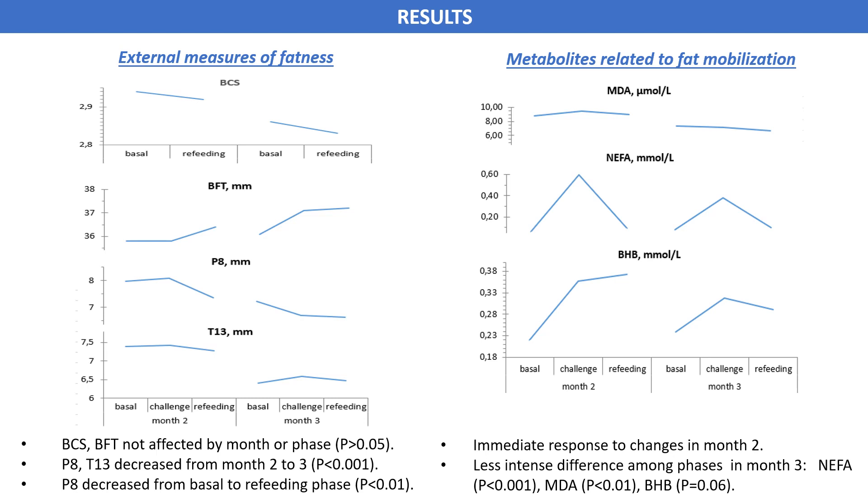Concerning the plasma metabolites related to fat mobilization, we found an interaction between month and phase. The response of these metabolites to the diet change was immediate in month 2, but in month 3, the difference among phases was less intense for NEFA and malondialdehyde, and tended to be non-existent for beta-hydroxybutyrate.